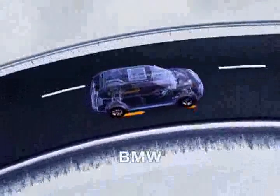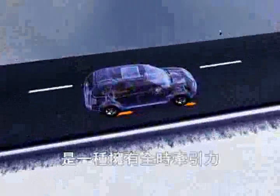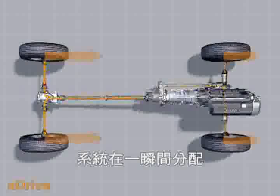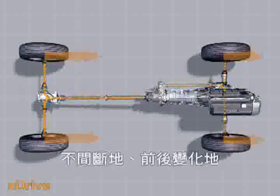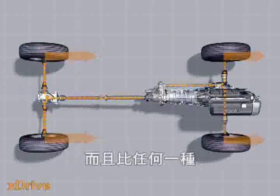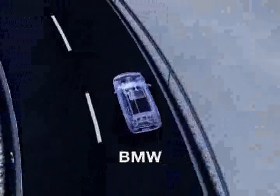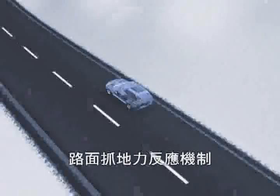X-Drive, the new intelligent four-wheel drive from BMW. A new dimension of driving dynamics with outstanding levels of traction. The system distributes driving force between the front and rear axles within a fraction of a second — constantly, variably, and faster than in any other four-wheel drive system. The result is the kind of exceptional road-holding and highly responsive driving that only BMW offers.